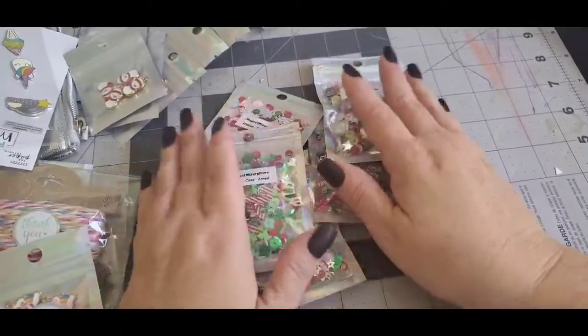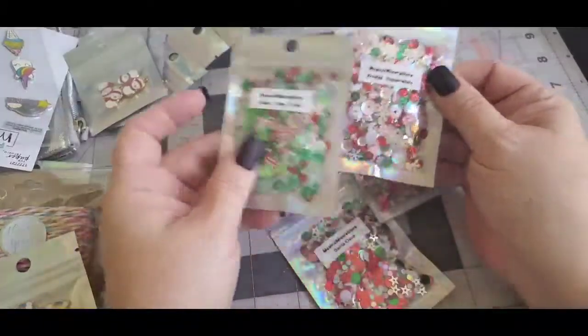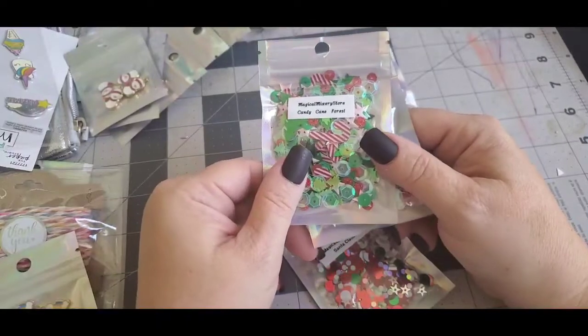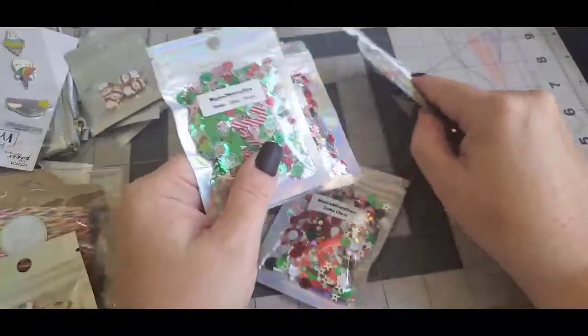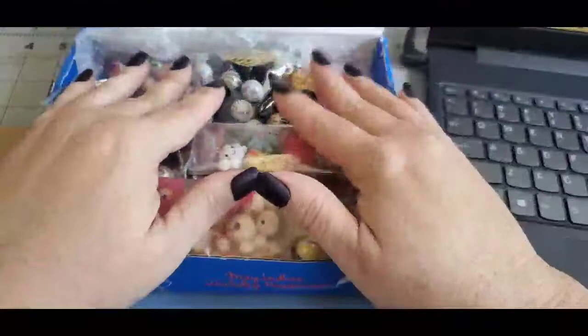I love all the items that she sent me — I'm so happy. Thank you so much, Sarah. I love your shop and I'm going to be probably ordering more sequin mixes soon. Please go check out Sarah's shop. She's got a lot of cute things — a lot of sparkles, a lot of cute stuff.